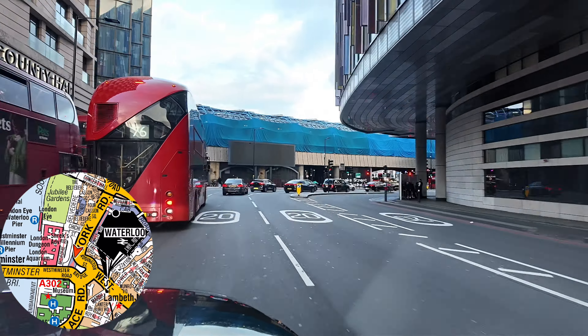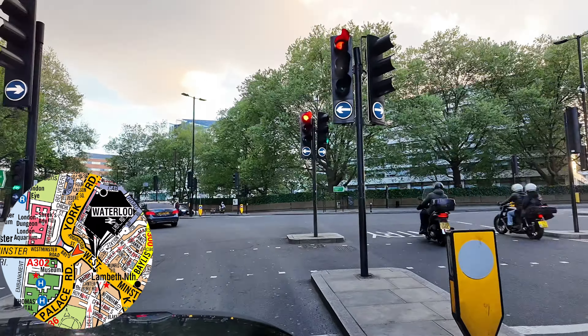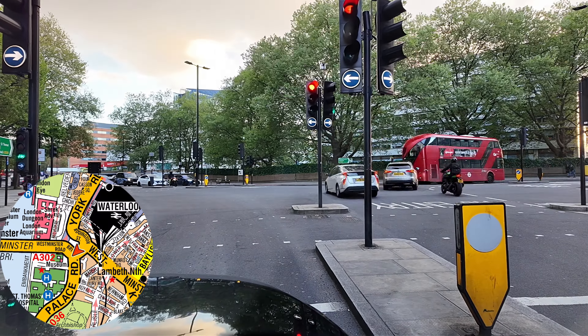We'll get the left onto Addington Street, passing the Park Plaza County Hall on our left and the Park Plaza Westminster on our right. Then we'll do a right onto Westminster Bridge Road and then the left onto Lambeth Palace Road.